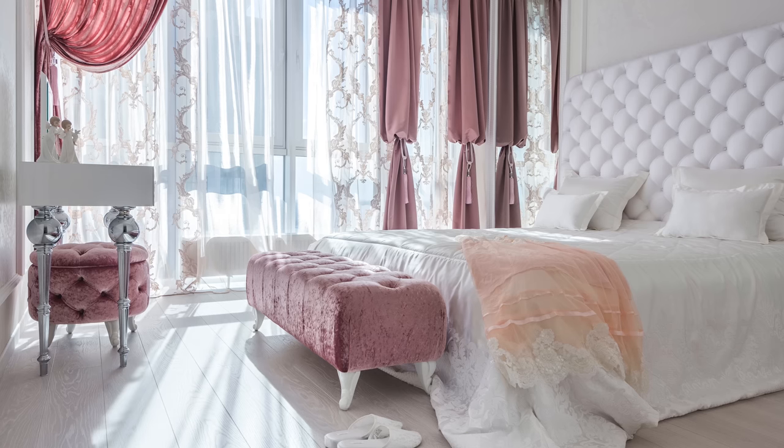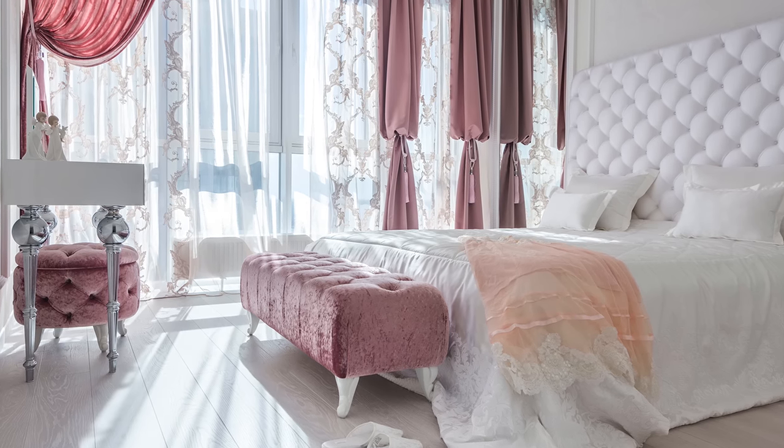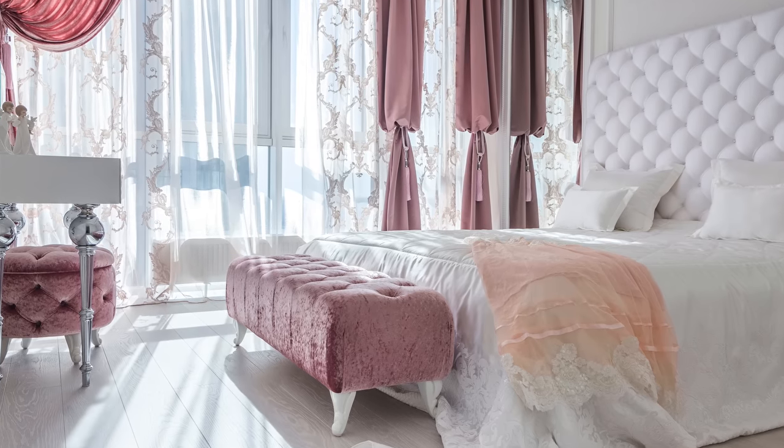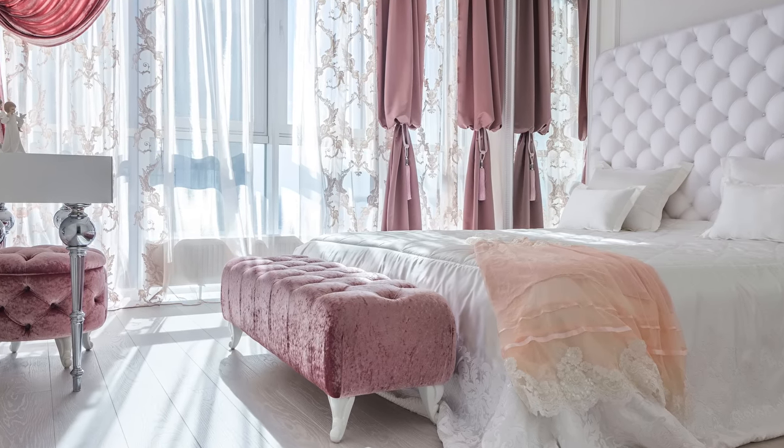The next ick is lace curtains — and honestly, it's just lace in a house in general. Lace is gorgeous for a vintage wedding dress or a cute crop top, but I don't think you need lace drapes, curtains, or doilies in your house. I don't like it; I don't think it's necessary. Alexis Carrington Colby would not have lace in her home, and I think that's something we can all strive to live by.